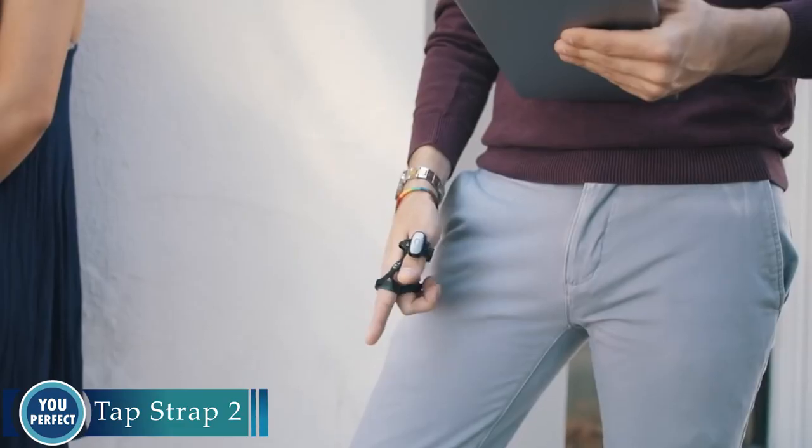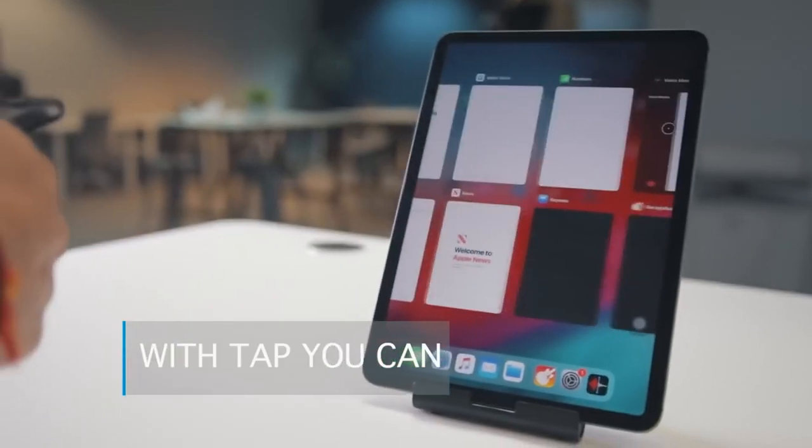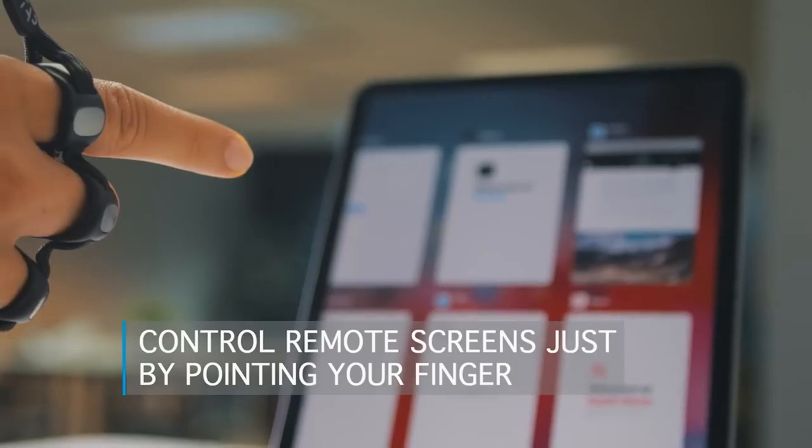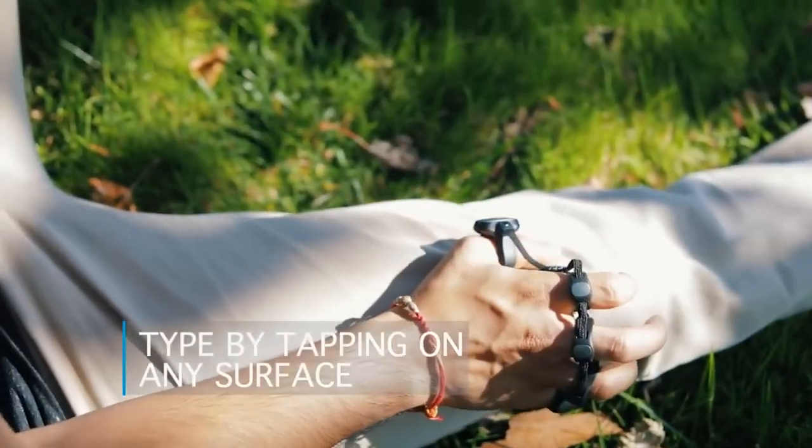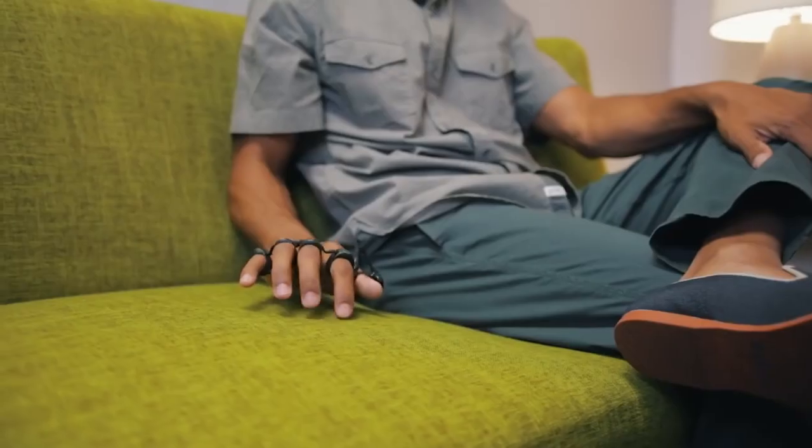Tap Strap 2 — the wearable keyboard that lets you type with your hands anywhere, anytime. The Tap Strap 2 is a revolutionary new device that allows you to type on any surface without having to look at your hands.